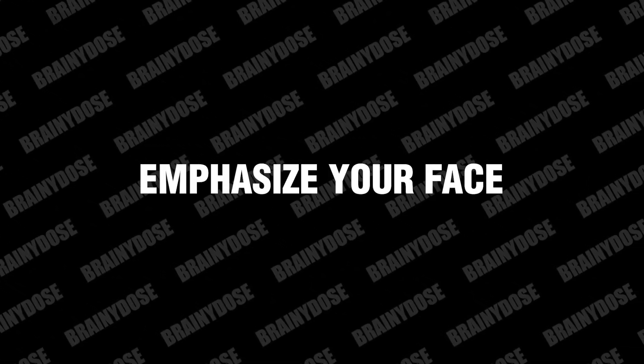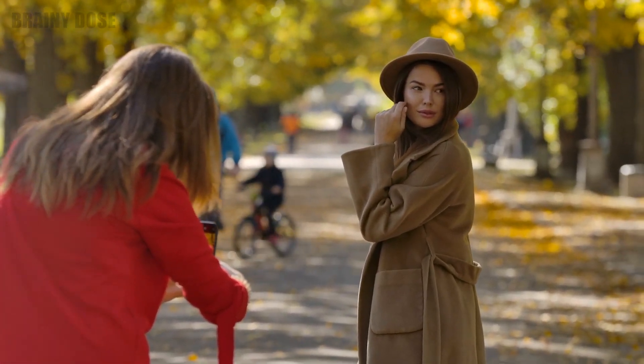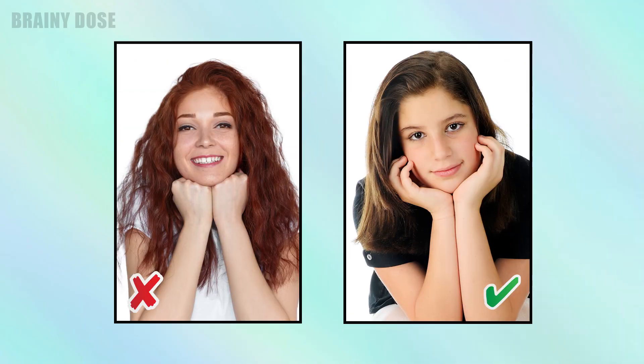Number 10: Emphasize Your Face. You can also use your hands to draw attention to your face subtly. Just don't clench your fist and lean your head on top of it, as it can look forced. Instead, gently cup your extended fingers under your chin without making contact, drawing focus to your features.